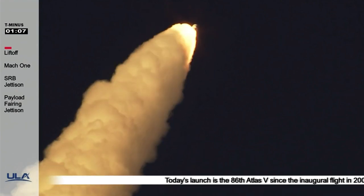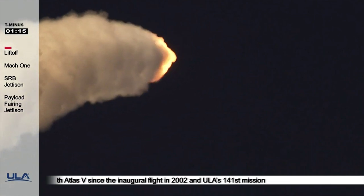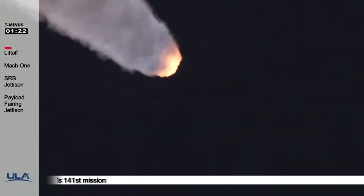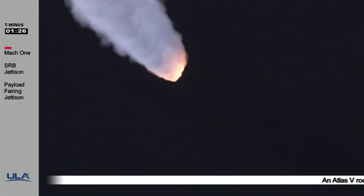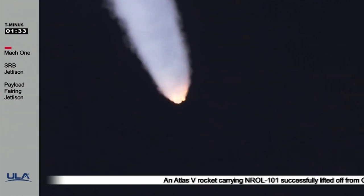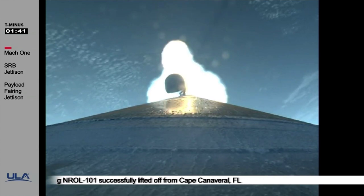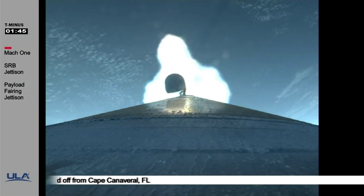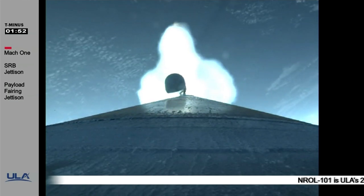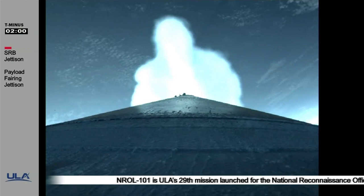Mach 2. Now 70 seconds into flight, Atlas is 10 miles in altitude, traveling at 2,100 miles per hour plus. Atlas has passed Mach 3. Standing by for SRB burnout. We have burnout on all three SRBs. Standing by for jettison. The RD-180 is now throttling down slightly. We have jettison on all three SRBs.